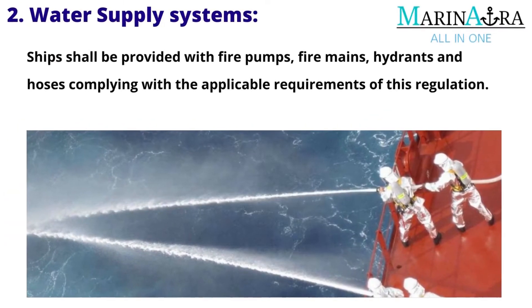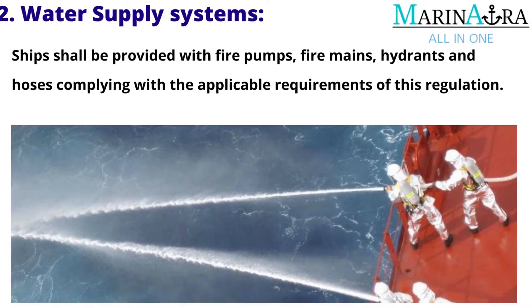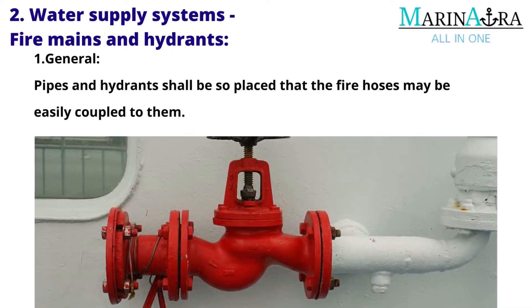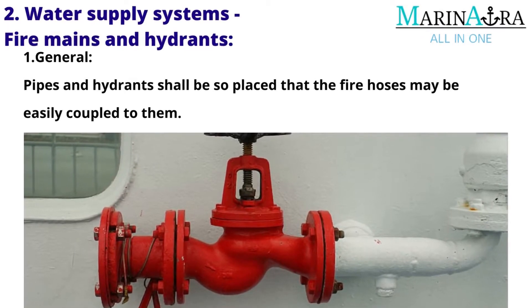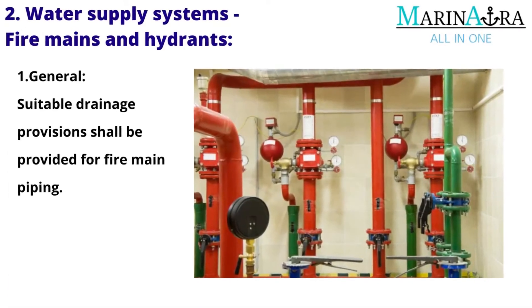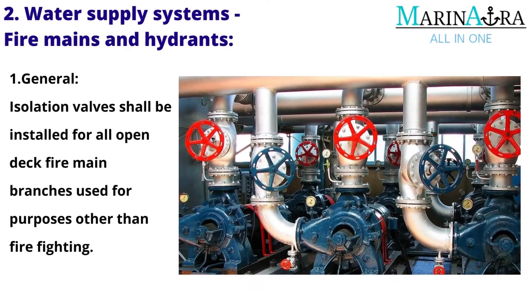Water Supply Systems: Ships shall be provided with fire pumps, fire mains, hydrants, and hoses complying with the applicable requirements of this regulation. Fire Mains and Hydrants General: Pipes and hydrants shall be so placed that the fire hoses may be easily coupled to them. Suitable drainage provisions shall be provided for fire main piping. Isolation valves shall be installed for all open-deck fire main branches used for purposes other than firefighting.